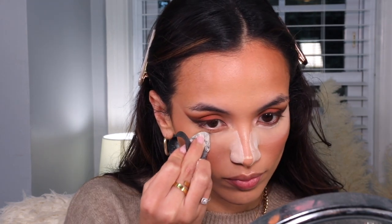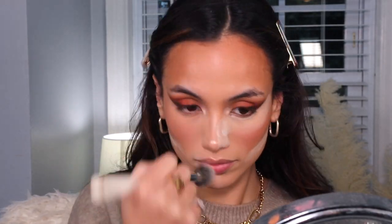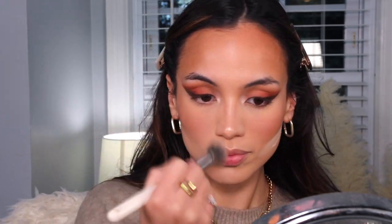I'm going to use my Huda Beauty powder in the shade Pound Cake to set my under eyes and clean up underneath my blush, using a small triangle powder puff I got from Amazon. Then I'm going to spray my Maybelline Lasting Fix setting spray to lock everything in place.